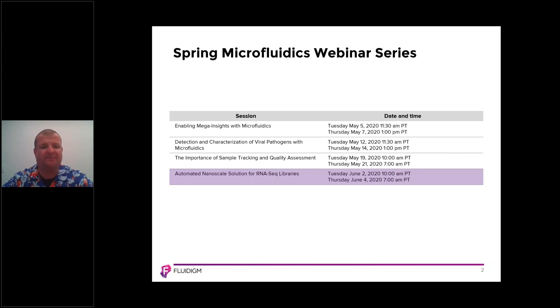Recordings of these webinars will soon be available on our website. You can see on this timetable that we've covered off on a lot of different applications of how microfluidics can be used.